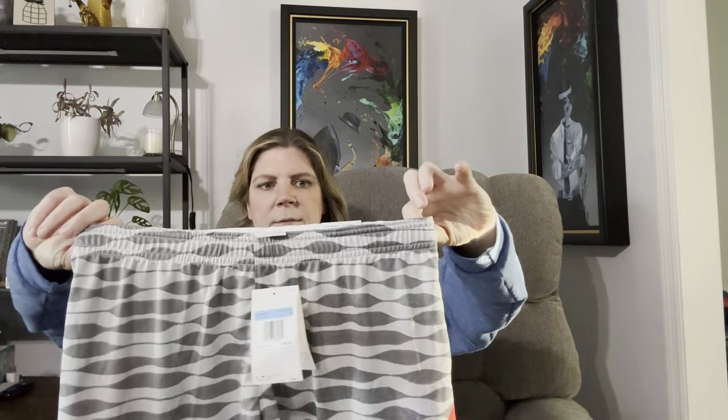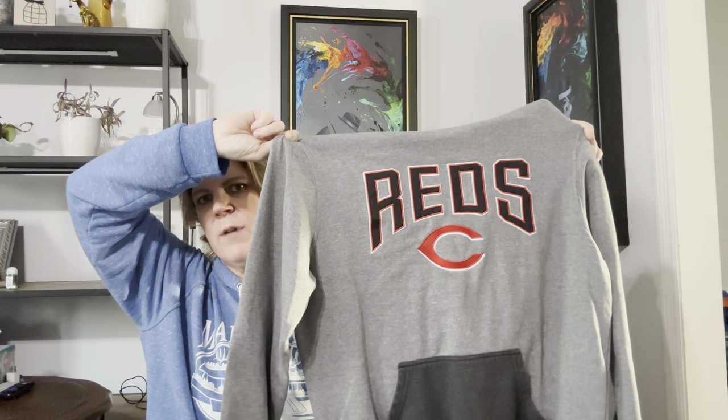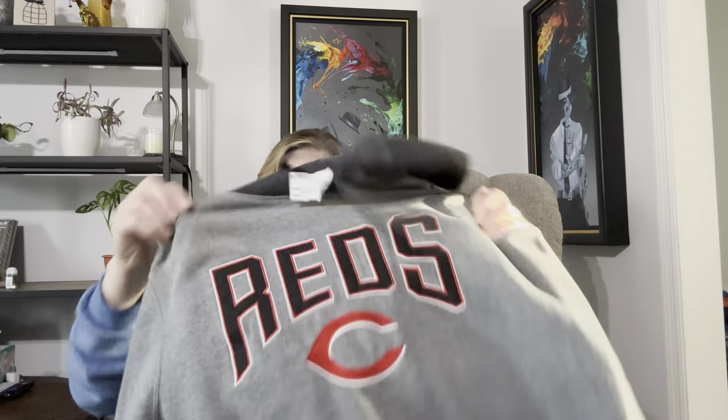I grabbed this brand-new-with-tags pair of Nike workout shorts, size medium — these were $15 plus the 70% off. I also picked up this Cincinnati Reds sweatshirt hoodie. Normally I wouldn't probably pick it up, but it's baseball season and I'm in Indiana, so the Reds is one of the closest baseball teams. It was $17 plus the 70% off, and it is stitched on and embroidered, so I feel like it will do pretty well.